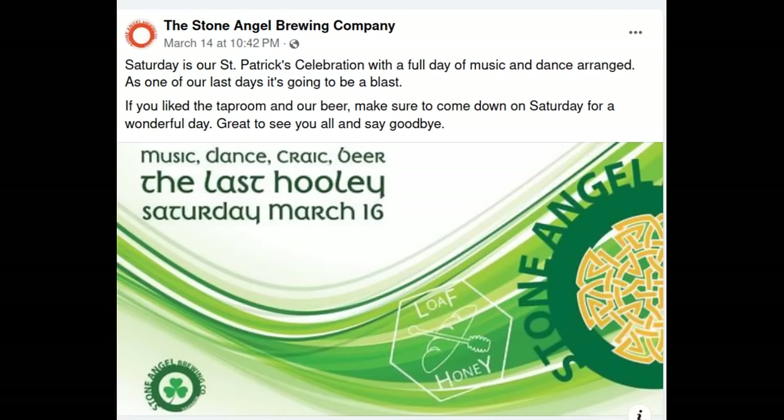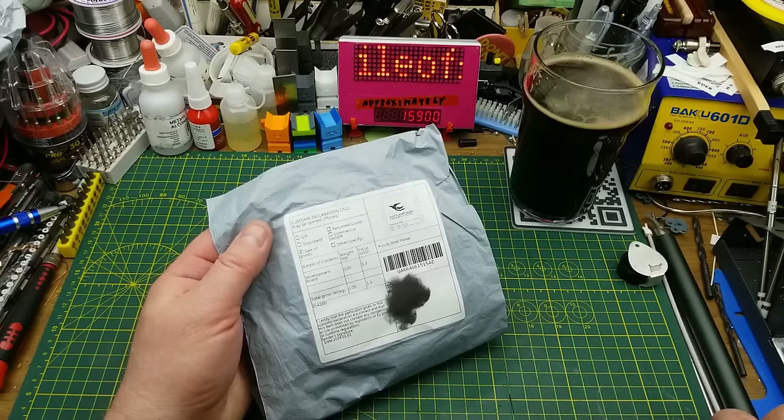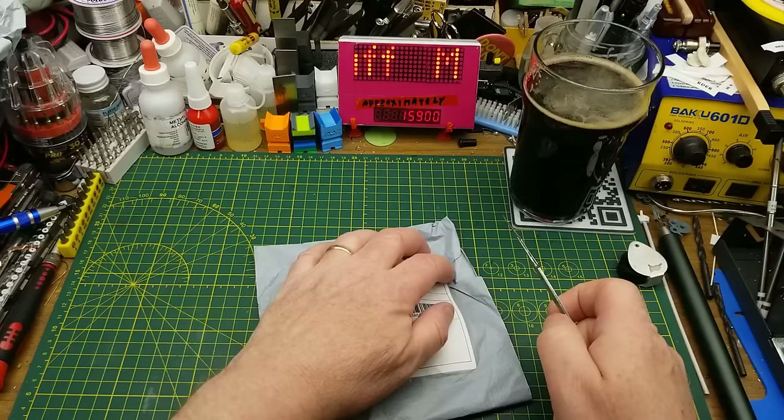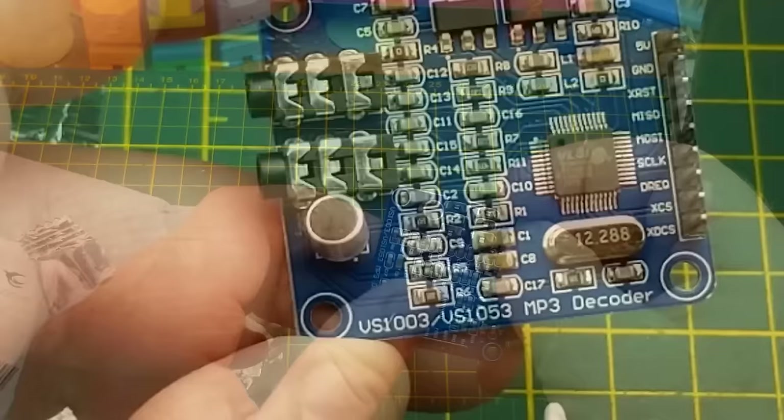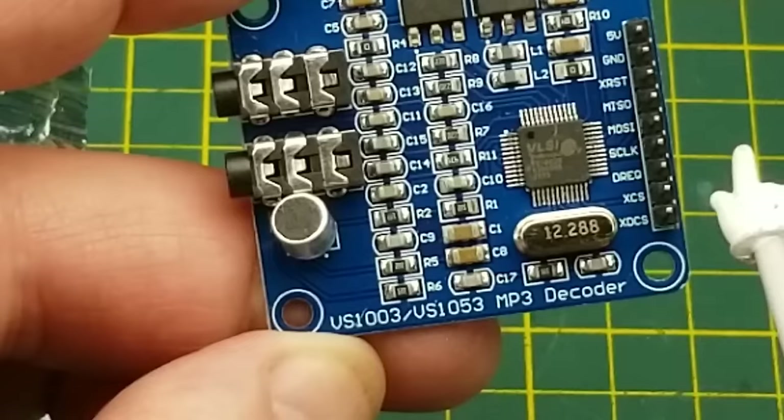The first thing in doesn't have much of a description — it just says 'development board,' feels like something board-like in there. It has three-and-a-half millimeter jacks on it, so it's an audio board of some sort. Even without that clue, it says right there it is an MP3 decoder — VS1003, VS1053. I'm assuming that's what that chip is. I also noticed it's got a microphone on it.